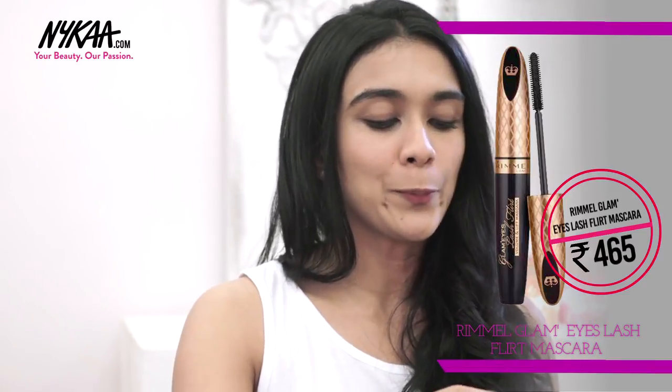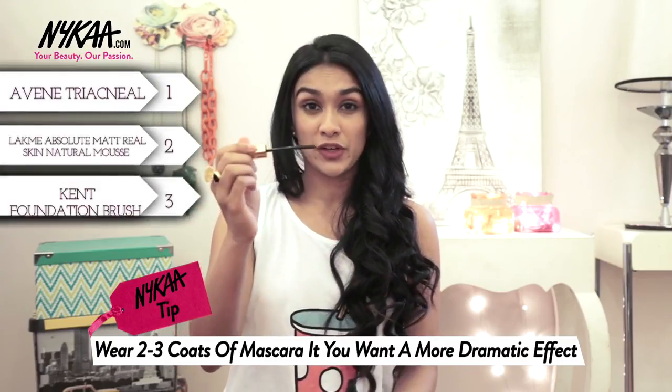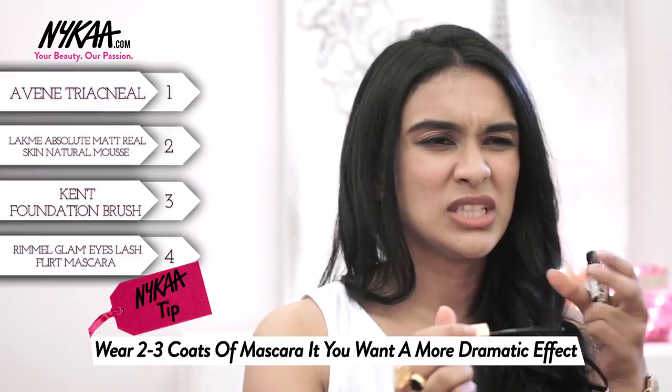What I love about Rimmel's Glam Eyes mascara is that it's got this beautiful comb which gives you a very natural finish in terms of your eyelashes and it doesn't give you that really clumpy look — so beautiful but natural.